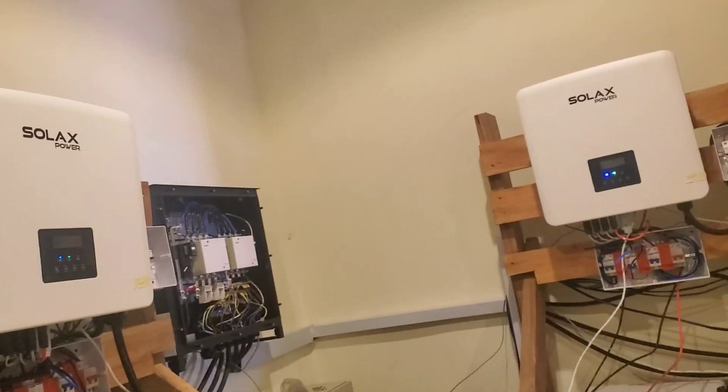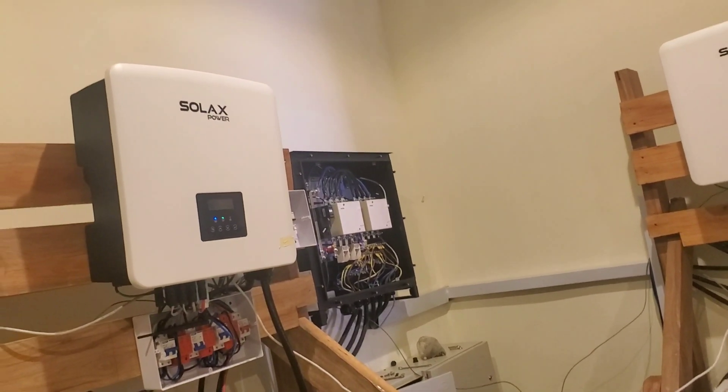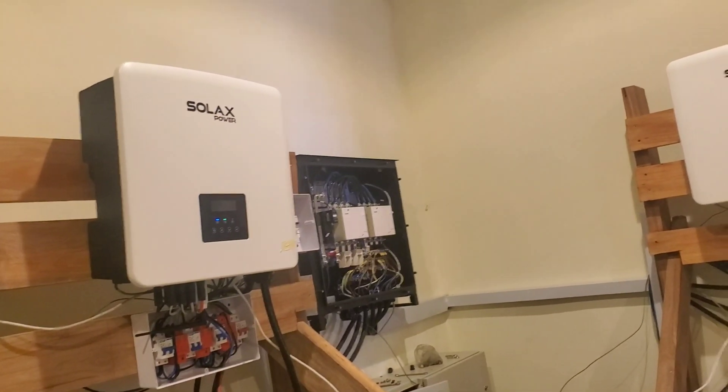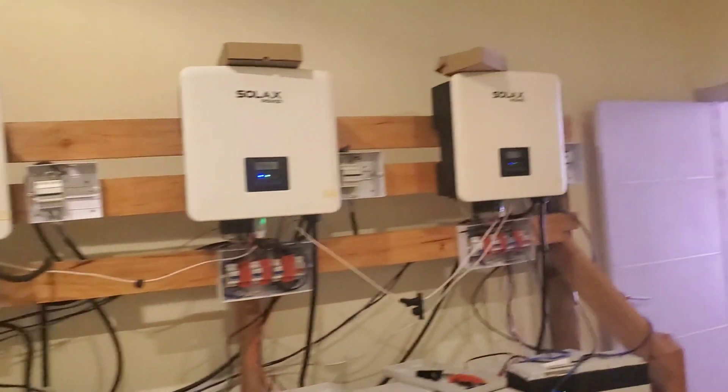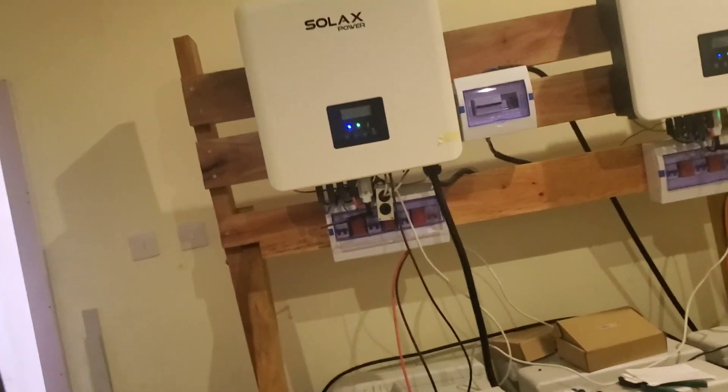This one is powering this room. That one is not powering anything so we can turn it off — turn the PV off, wait for the rate to discharge, and then turn the inverter off.